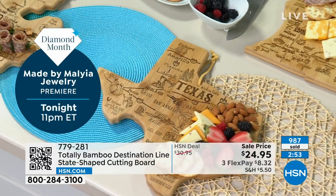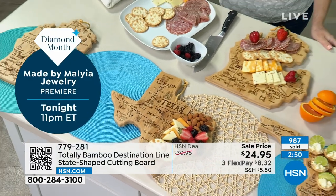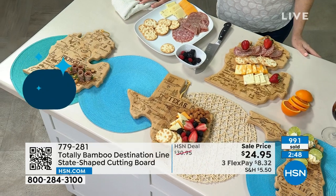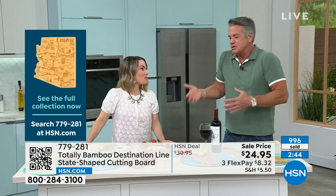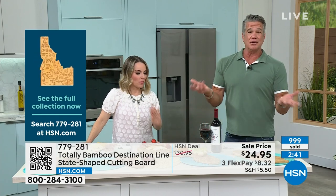I would not put this in the dishwasher. You don't have to — just wipe it down. You can even use a soapy cloth with water, but you don't want it soaking in any water, because even though it's a grass, it's a wood. There's no reason to do that. It's easy to wipe. If you're just using it for decor, even better.